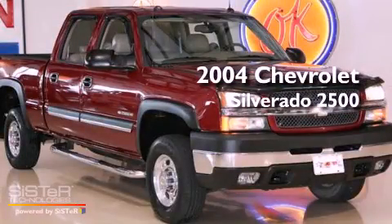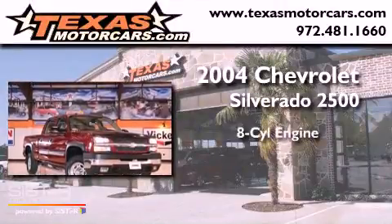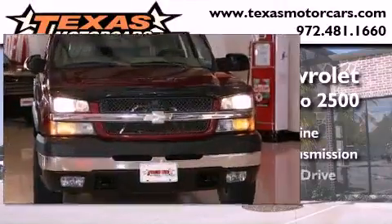This is a 2004 Chevrolet Silverado 2500. It features an eight-cylinder engine, an automatic transmission, and four-wheel drive.